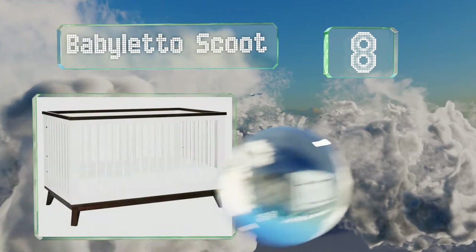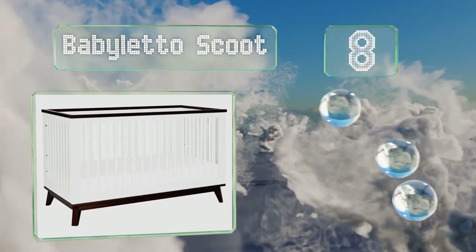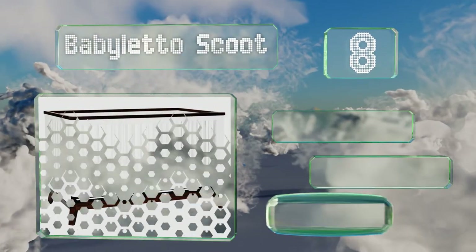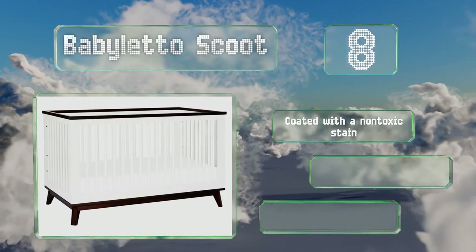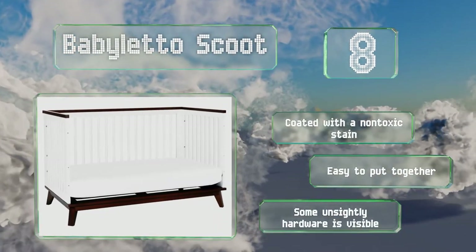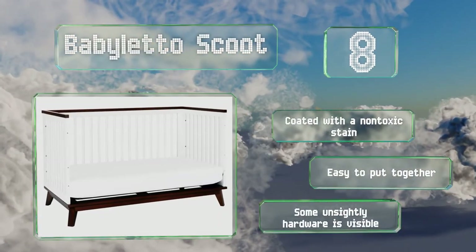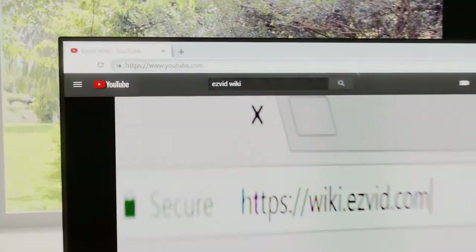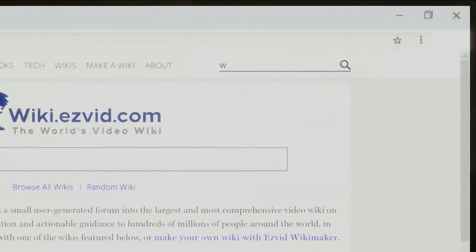Coming in at number eight, the contrasting two-tone design and tapered feet of the Baby Leto Scoot make it an eye-catching centerpiece. It includes the toddler bed conversion kit so it can grow with your child. It's coated with a non-toxic stain and is easy to put together, though some unsightly hardware remains visible.